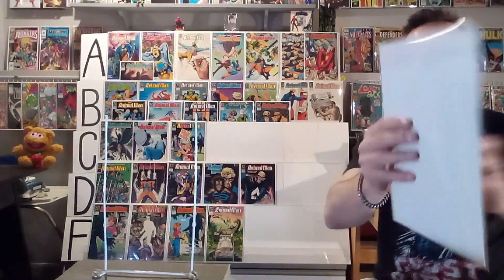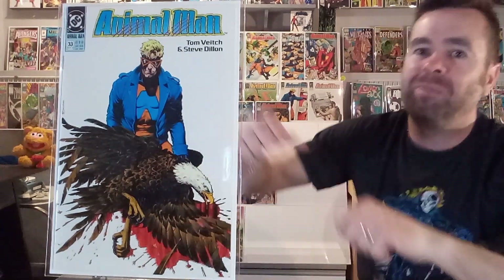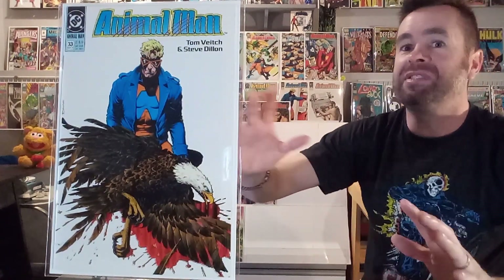Next up, we've got number thirty-three, and I don't think I like this one with the dead bald eagle and the blood — just him holding it there. It's just a sad image. The white stark background is beautiful, but just because of the image of a killed eagle, I don't like that. I'm giving it a C.